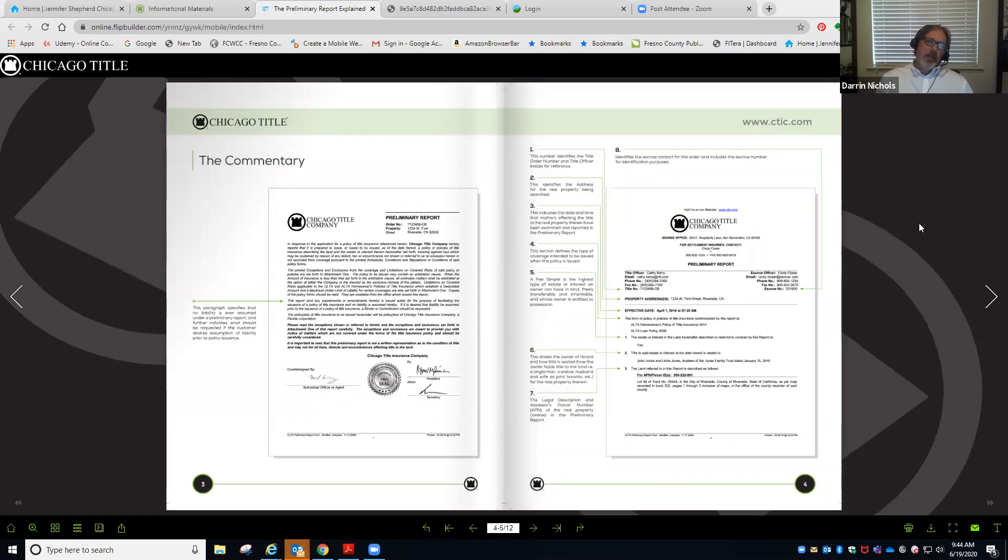Anything that we have requirement-wise, or any problem we have, we will show in this preliminary title report. And that's another reason why it's very, very important that you actually read them and understand what's going on with them prior to closing.